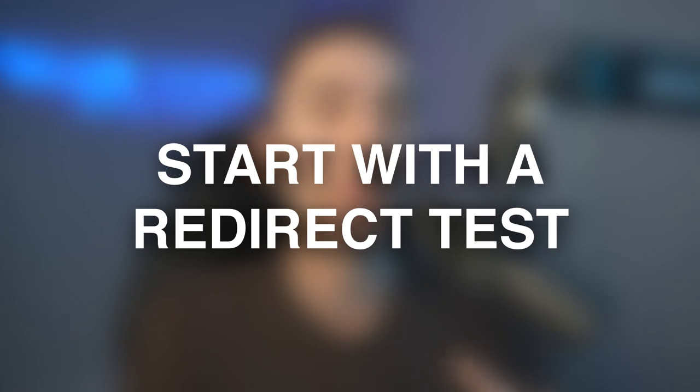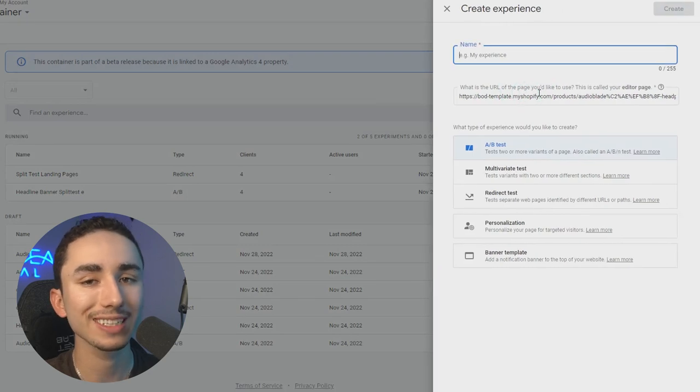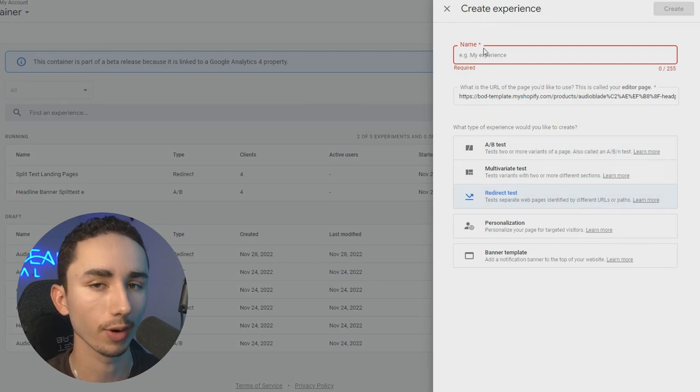As an e-commerce brand owner, it is your job to find out what offer and price is going to work best for your product. The best way of doing that is through a redirect test on Google Optimize. If you set up Google Analytics on your store, you can easily set up a redirect test, which is where you split test two different URLs.